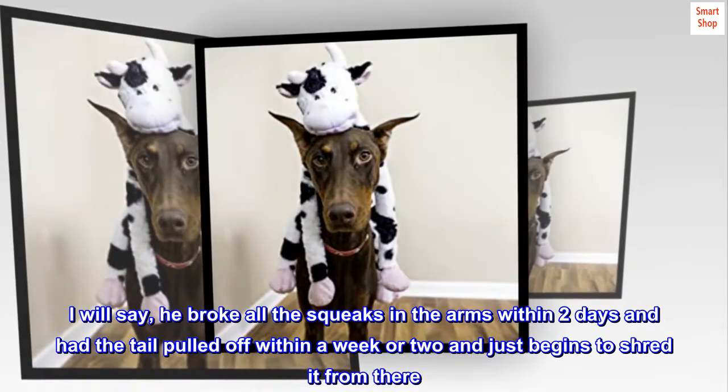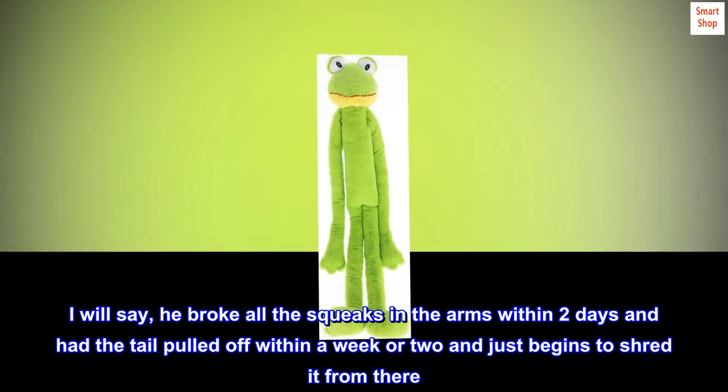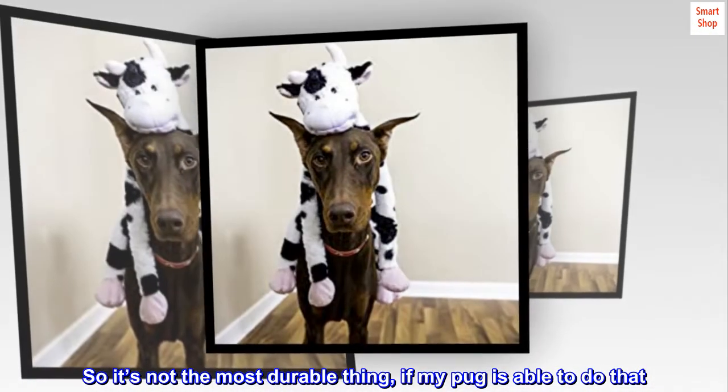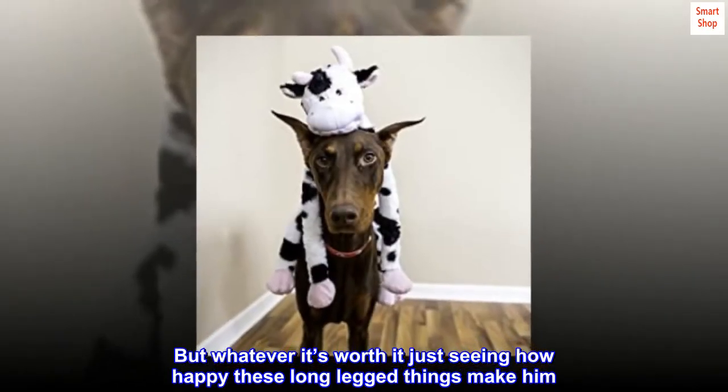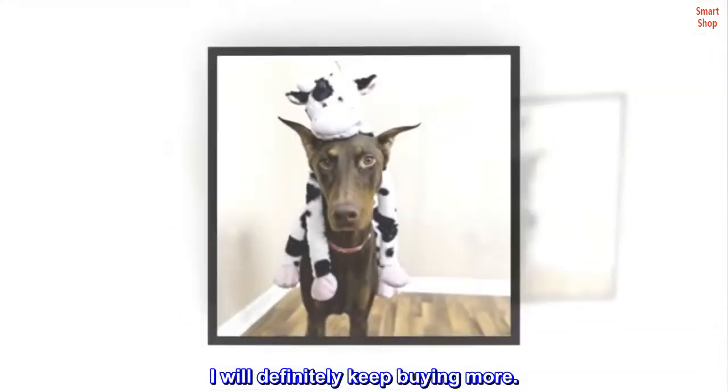I will say, he broke all the squeaks in the arms within two days and had the tail pulled off within a week or two and just begins to shred it from there. So it's not the most durable thing, if my pug is able to do that. But whatever — it's worth it just seeing how happy these long-legged things make him. I will definitely keep buying more.